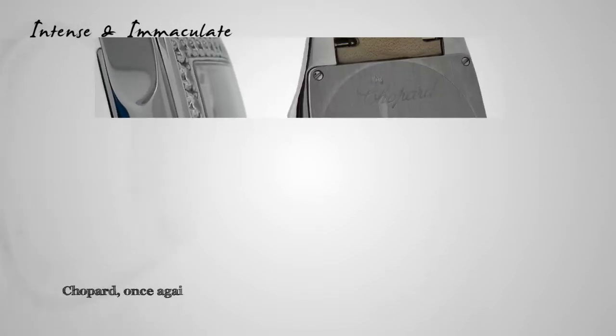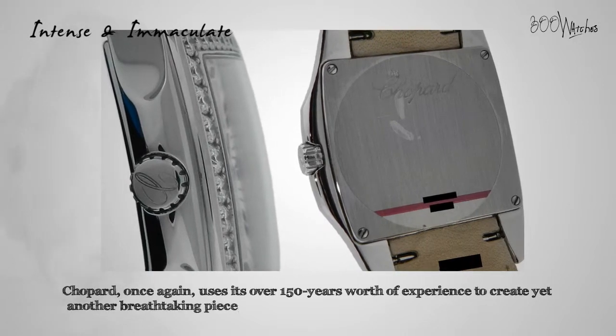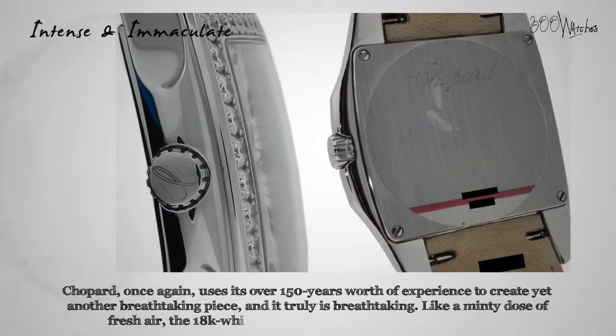Chopard once again uses its over 150 years worth of experience to create yet another breathtaking piece, and it truly is breathtaking. Like a minty dose of fresh air, the 18 karat white gold case which measures 35 millimeters wide features a bezel lined with original diamonds.